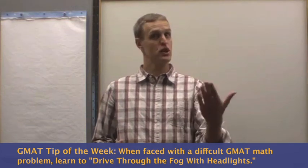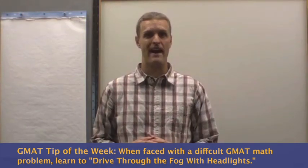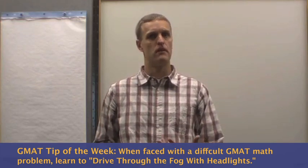On the GMAT, sometimes you're going to look at a question on your screen and you're not going to immediately know how to do it. You can't quite see the destination. And a lot of times students will freeze up when that happens, especially if it's a more difficult word problem — for example, a math word problem.